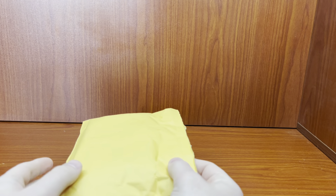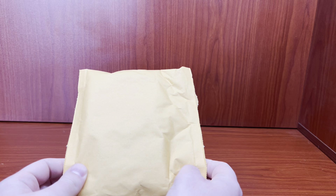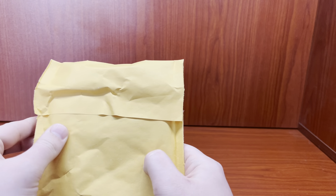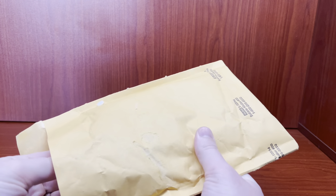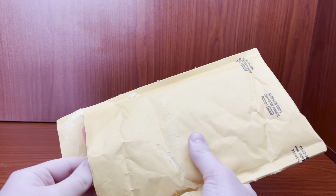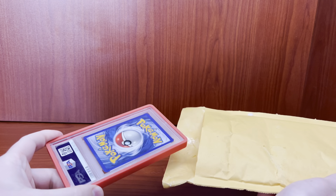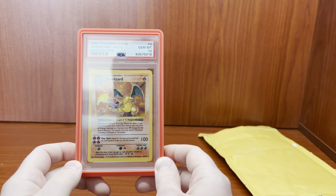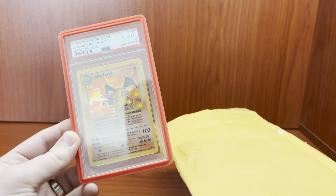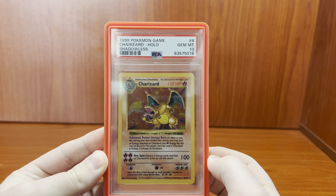Hello everyone. We have ourselves a doozy of an opening. This is coming from a good friend BlackWolfCards over Instagram — you guys follow them over there. Let's just get this guy open, just got it in the mail. I hope this to be a soon historic opening. Not in this video, but I'm going to be submitting this guy. We have ourselves a PSA 10 shadowless base set Charizard.